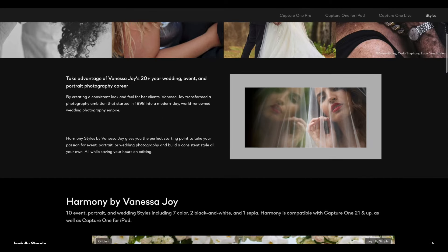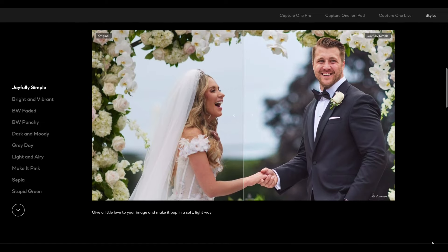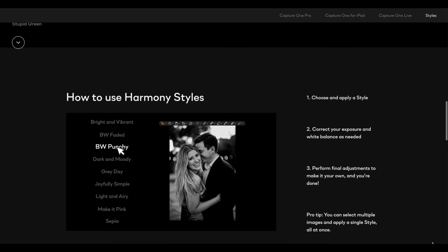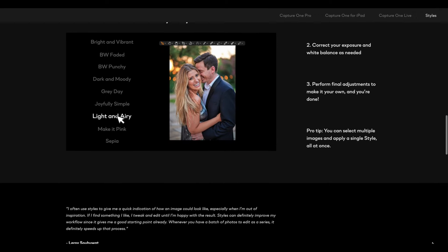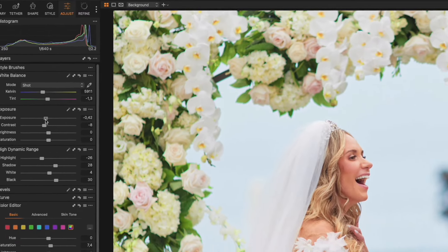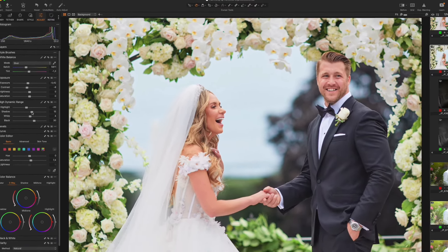These styles that I collaborated to create with Capture One started because I made them for my own business first. I use styles — or presets, or whatever you want to call them — to make my workflow much more efficient. I think it's crucial for you to be using styles or a preset to give you a starting point to your workflow. I don't need to be messing around with sliders on every single photo.